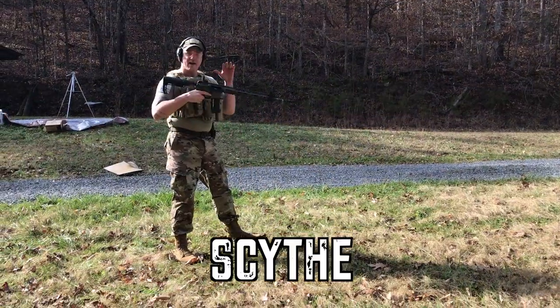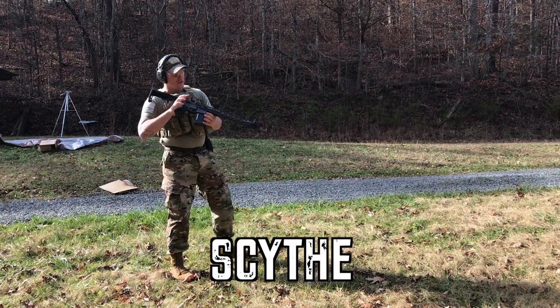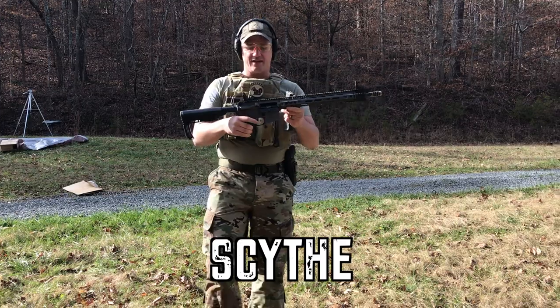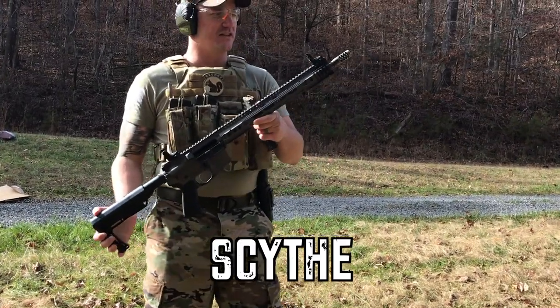Alright guys, we've got the Scythe back — here's a look at it. This is the standard 16-inch-length configuration.